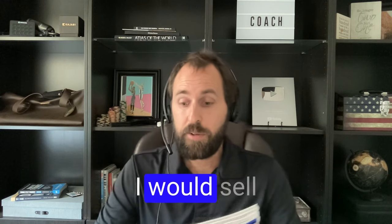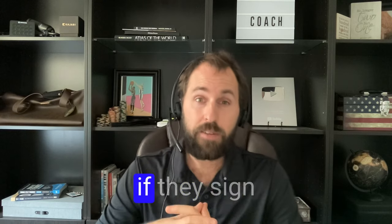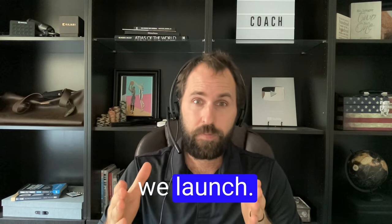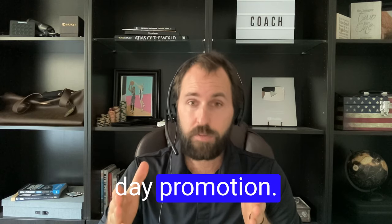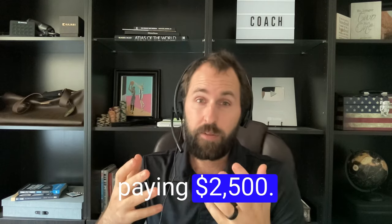Here's what it is. I would sell 20 people on a deal that's $5,000, and I'd give them 50% off if they sign up the week we launch. So I'm going to give a seven-day promotion — it's for 20 people only. Instead of paying $5K for the year, they're paying $2,500.